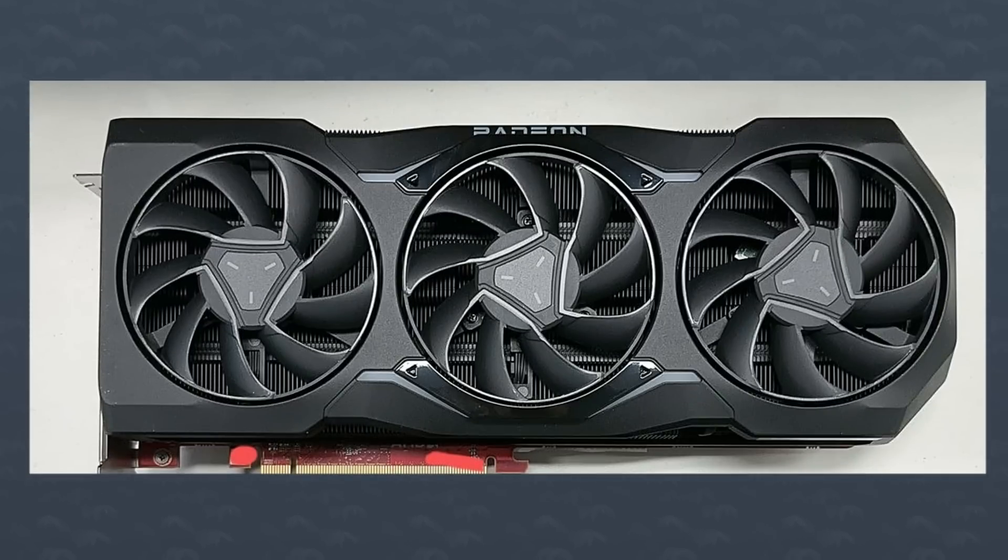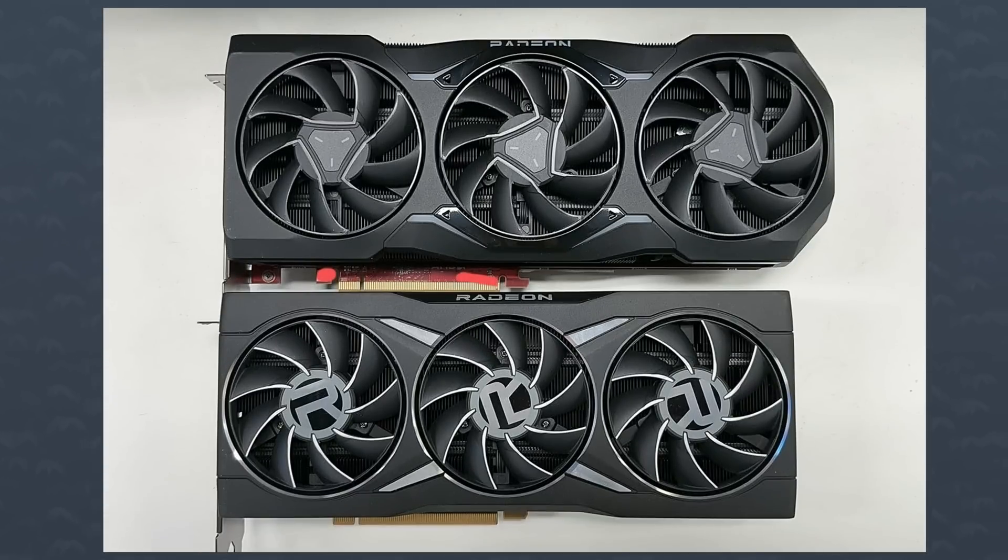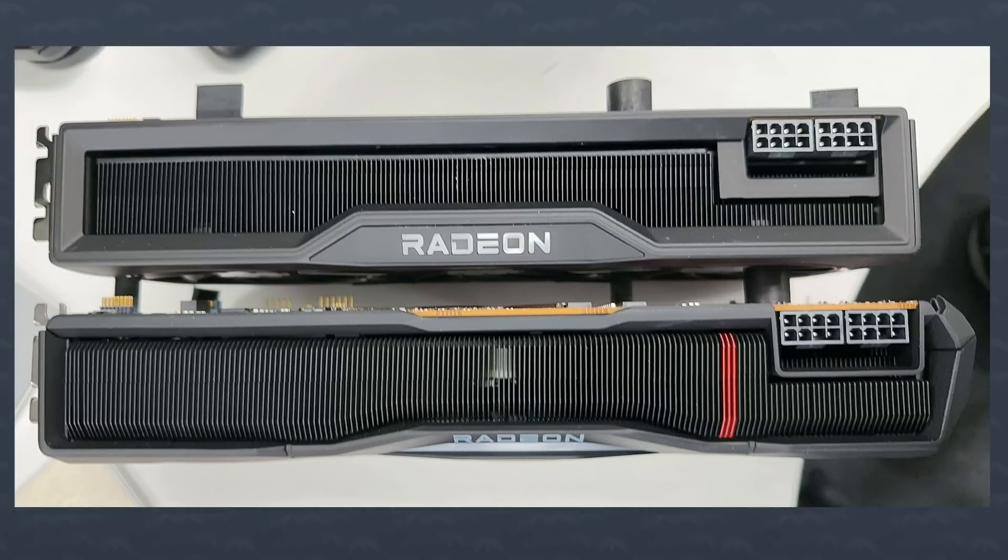Take a look at this. This is the Radeon 7900. I gotta admit, it looks pretty fire. Gone is the R in the middle of every fan — instead you got that little design. The cooler looks to be a little bit taller, and the design is a little more angular. Personally, I really like it. And of course, we got the teased three red stripes on the heatsink. This looks to be an actual prototype. The PCB is red, you can see some voltage connectors, and it also doesn't have a backplate. So it's probably not going to look exactly like that, but the overall feel of the card is probably going to be the same.